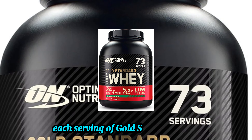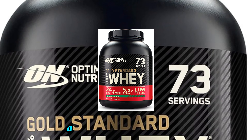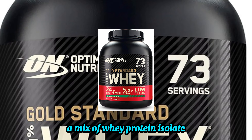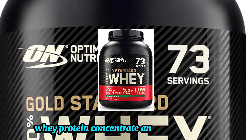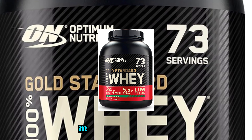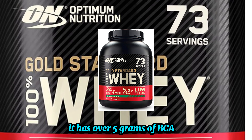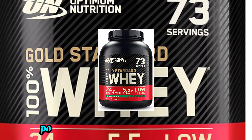Each serving of Gold Standard Whey provides 24 grams of blended protein — a mix of whey protein isolate, whey protein concentrate, and whey peptides. This blend is designed to support lean muscle mass and recovery. Plus, it has over 5 grams of BCAAs to help reduce muscle fatigue post-workout.